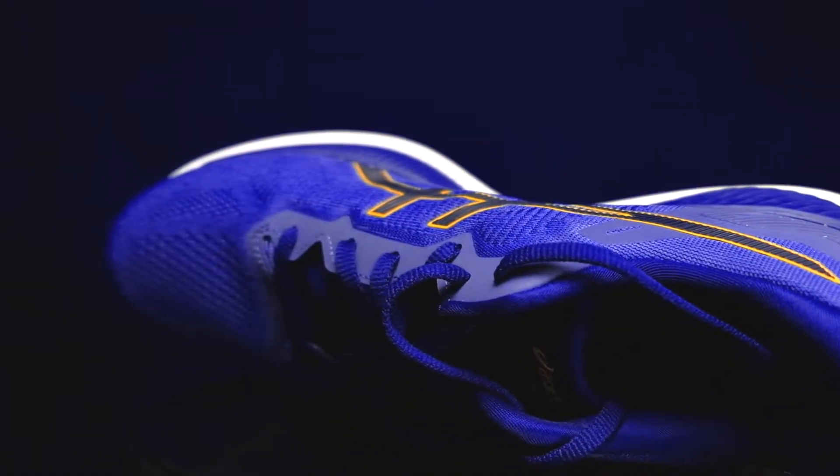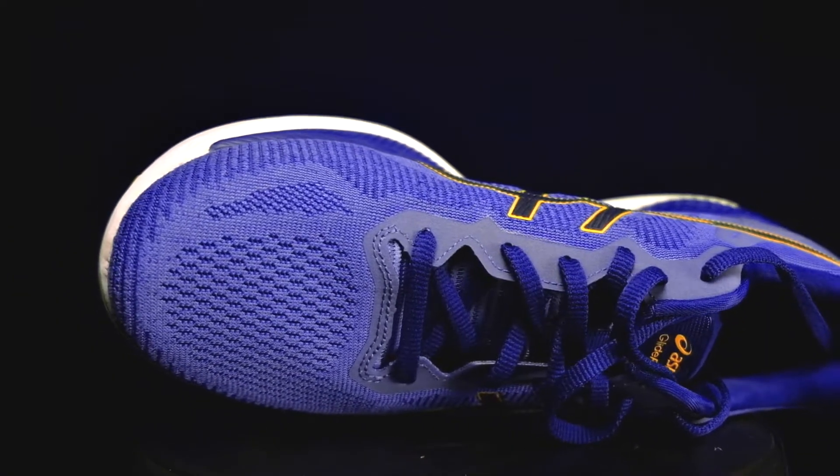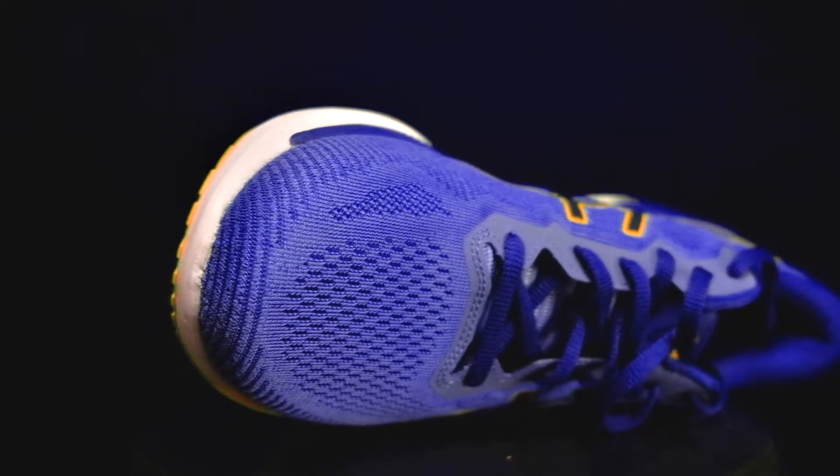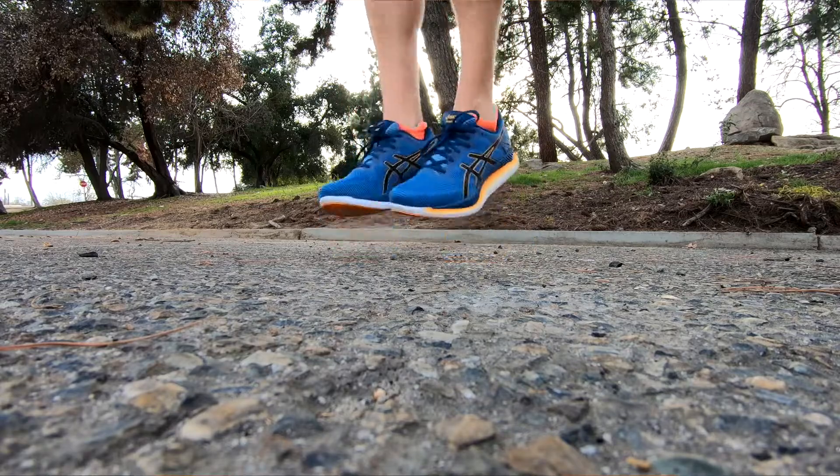I've been looking for an everyday trainer for easy miles and mid-long runs for quite some time, and I think this shoe will do the job. I usually buy 2 pairs at a time and alternate days with them, so I will be wearing these for at least the next 700 miles.